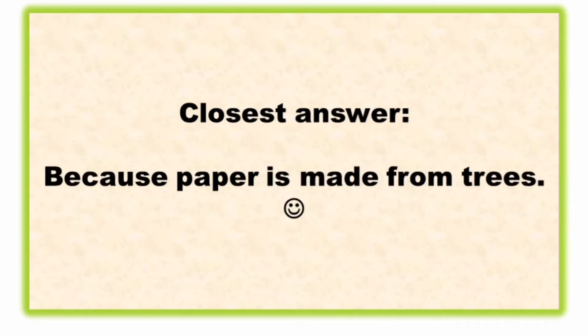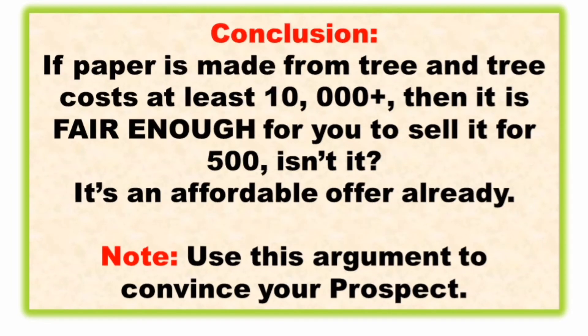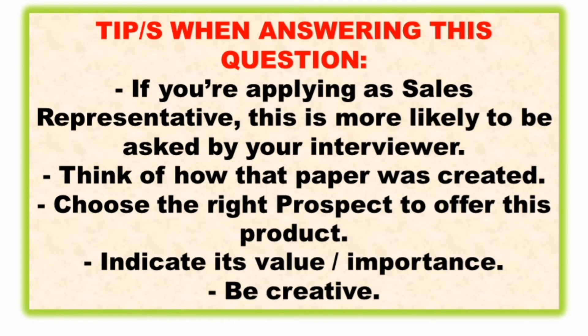The closest answer would be that paper is made from trees. For example, a mahogany tree costs 10,000 to 15,000 pesos based on research. We can conclude that if paper is made from a tree and a tree costs at least 10,000 pesos, then it is fair enough to sell that paper for 500 pesos — it's an affordable offer already.